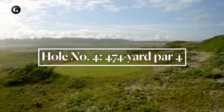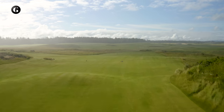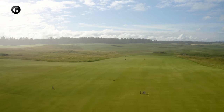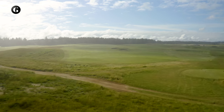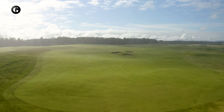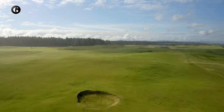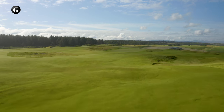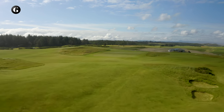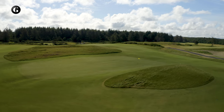The par 4 fourth hole plays away from the ocean and perhaps lacks some of the visual drama of other holes, yet as time passes Ben and I think it will prove to be one of the most interesting holes on the course. Tee shots played to the left of, or over, a trio of grassy pits remaining from the original Sheep Ranch course will land on a ridge or bound into the valley beyond, leaving a straight approach into a split-level green nestled in a hollow.